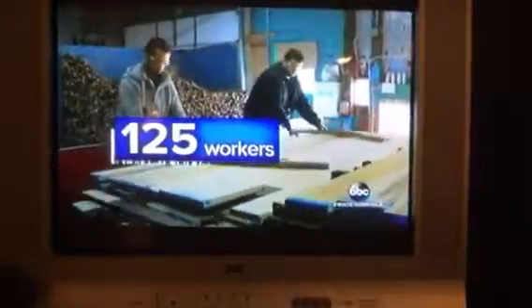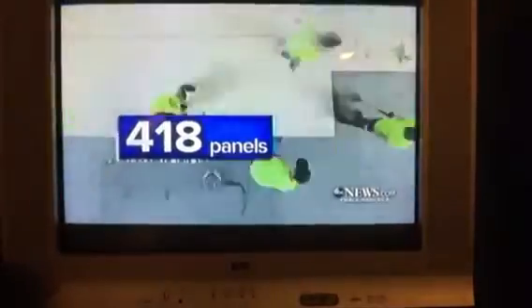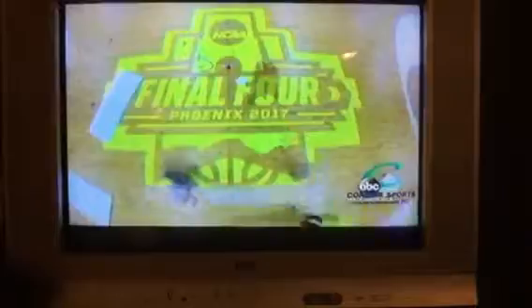125 workers in all. There's a great sense of pride because, quite honestly, there's going to be thousands of people that see our product. 418 panels shipped to Idaho Falls, where they're sanded, stained, painted. The final touch — the Final Four logo at half court.